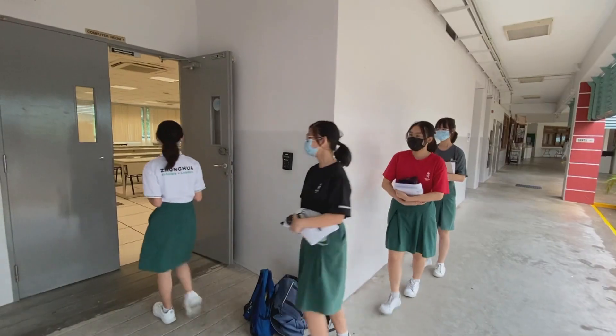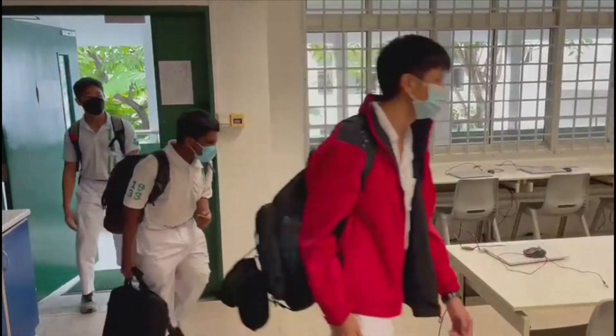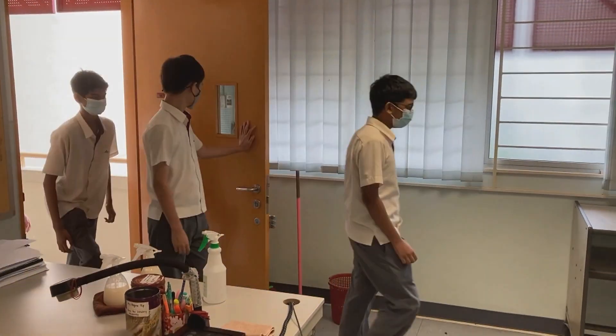NSE is back, but this time it's known as the National STEM Championship. STEM stands for Science, Technology, Engineering and Mathematics.